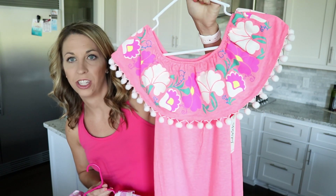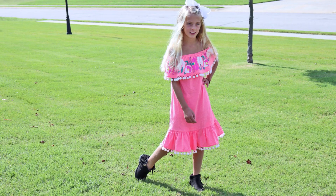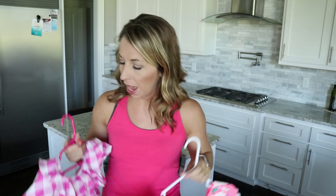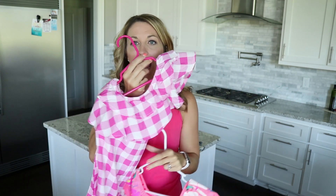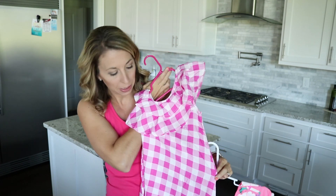Another thing we picked up recently during one of the Fab Kids sales were these dresses. This adorable off-the-shoulder dress was only ten dollars — a really great price. It's got the adorable pom-poms at the bottom and the top. And then this is a one-shoulder gingham print dress that she's actually going to wear at the beach.